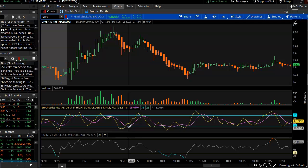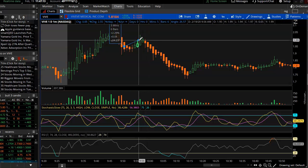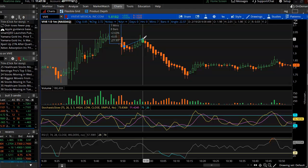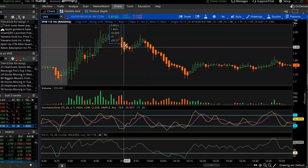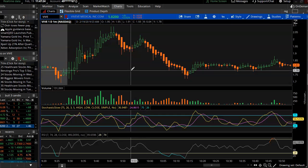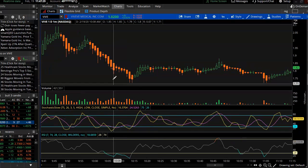Seeing that the K line was trying to curl up, maybe it would be a nice push up. Then waiting on the D-Slow to start curling up. Got in at $1.95, sold half my shares here at $1.98, tried to get $2.01 but they were hesitating there. So it happened at $1.98, then sold the other half at $1.96 right before it started heading down.